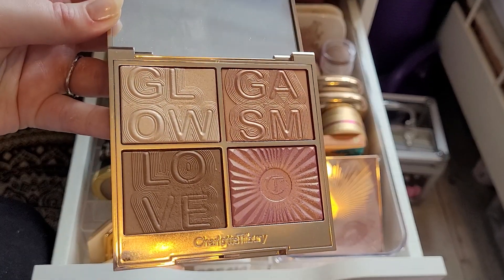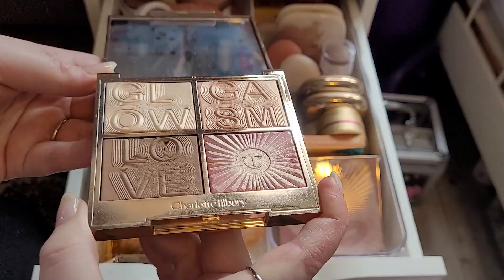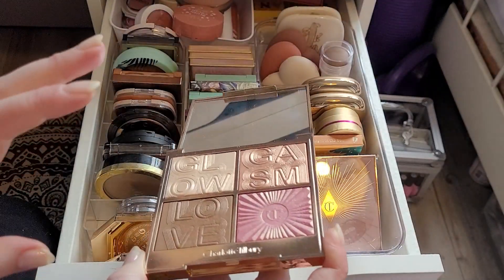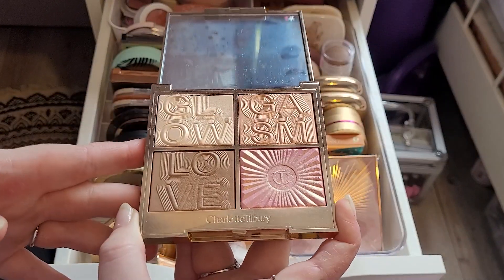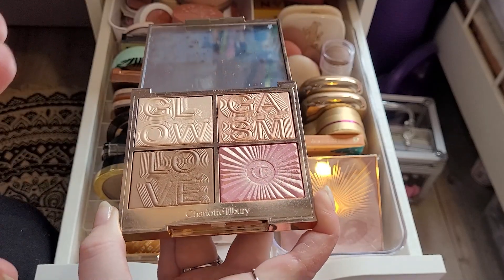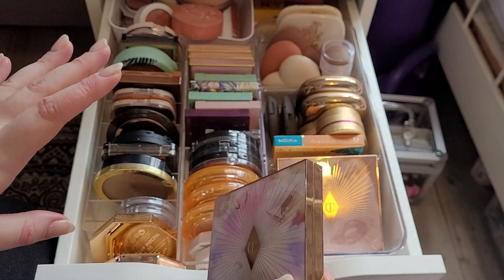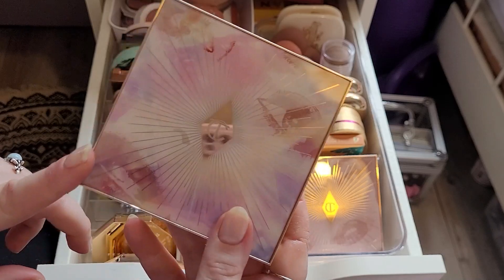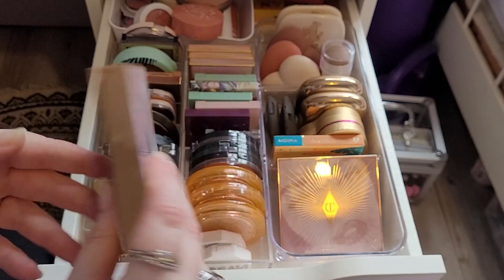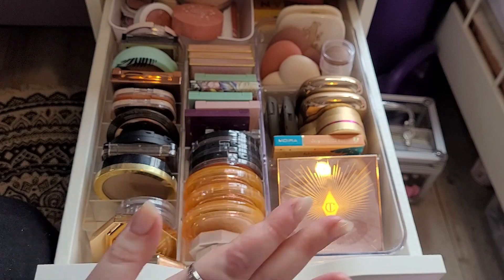I don't think it's my favourite formula for Charlotte Tilbury in general. It's actually my favourite for panning — I reckon it would take me not very long to pan this because I literally have to drag a brush in there to get any sort of pigment. So I don't think it's worth the money, and I don't think it's the best formula out there. You have to really dig in to get any pigment, but I love this. I'm keeping that.